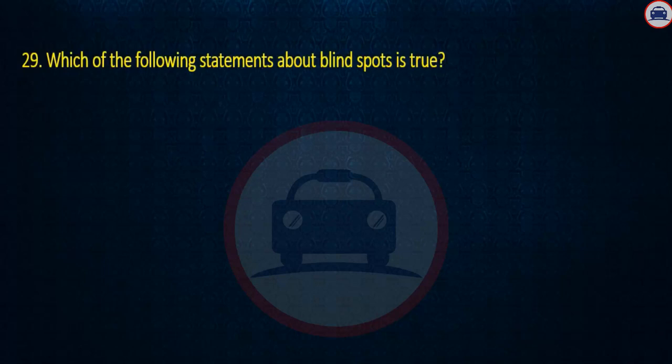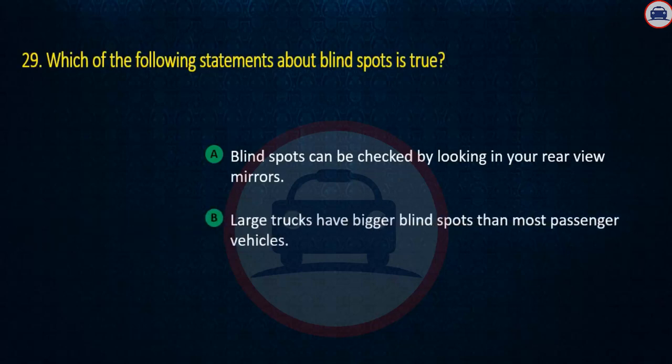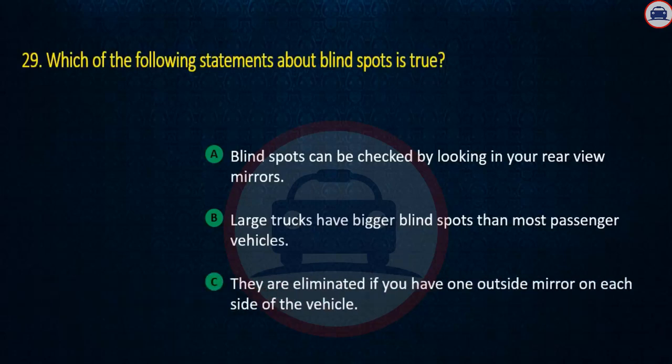Question 29. Which of the following statements about blind spots is true? Blind spots can be checked by looking in your rear view mirrors; Large trucks have bigger blind spots than most passenger vehicles; or They are eliminated if you have one outside mirror on each side of the vehicle. Answer: Large trucks have bigger blind spots than most passenger vehicles.